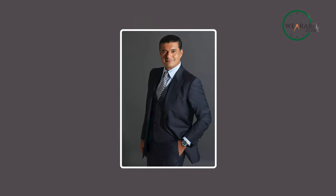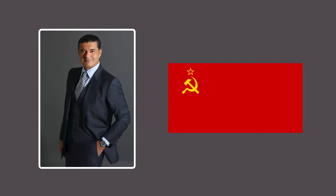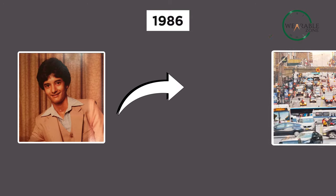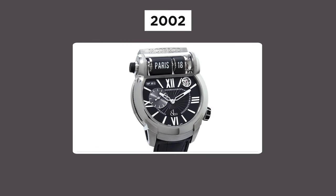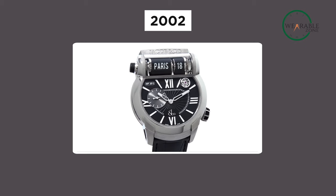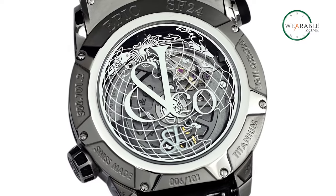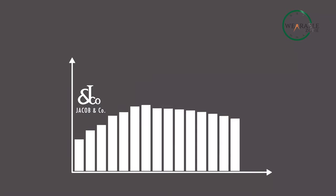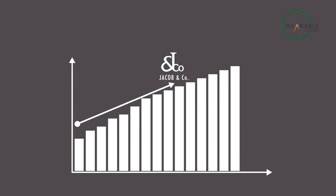It all began with Jacob Arabo, a young immigrant from the Soviet Union who found his passion in the art of crafting jewelry. In 1986, he took a bold step and opened his own store in New York City, crafting unique watches that quickly captured the attention of celebrities. In 2002, Jacob & Co made a noticeable impact in the watch industry with their five-time-zone watch — unlike anything seen before, with bold designs and surprising features — launching Jacob & Co to the top of the watchmaking world.